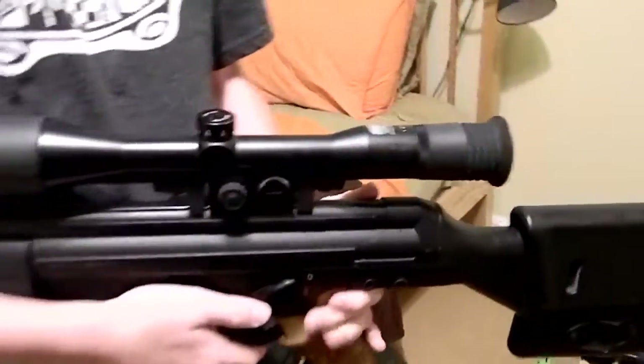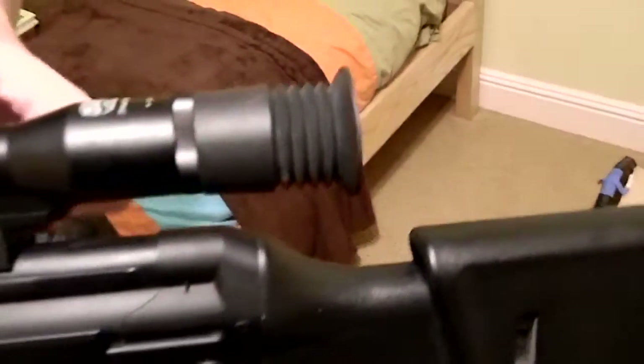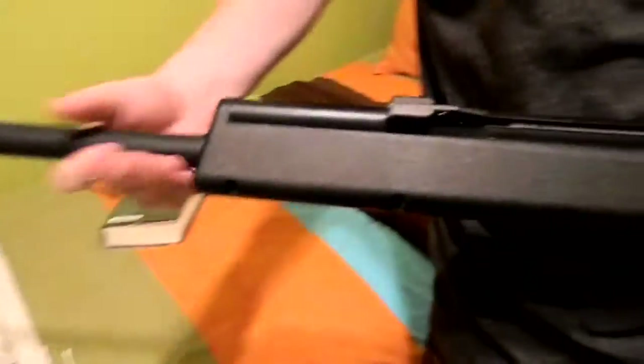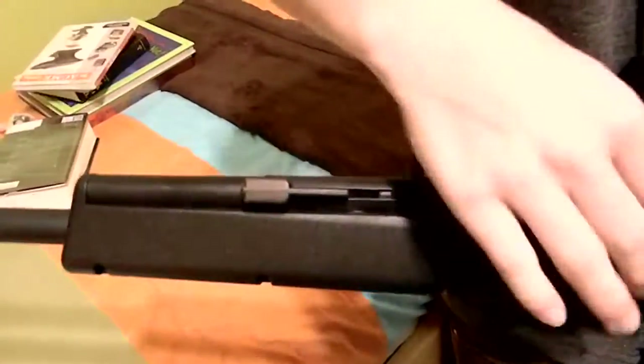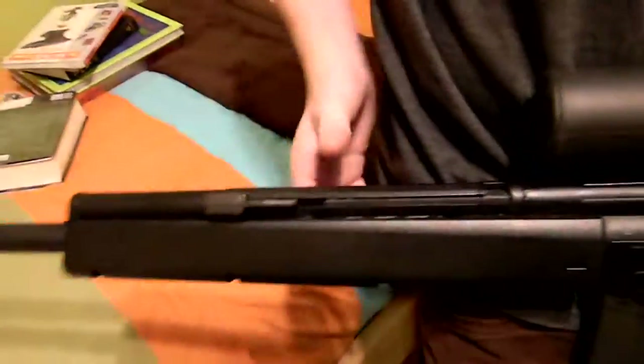We have this nice scope on it with rubber eye relief. It's a really good scope, actually. Then we have the front barrel. It's all mostly polymer — the rail and the upper is metal. Other than that, it's a pretty lightweight sniper.